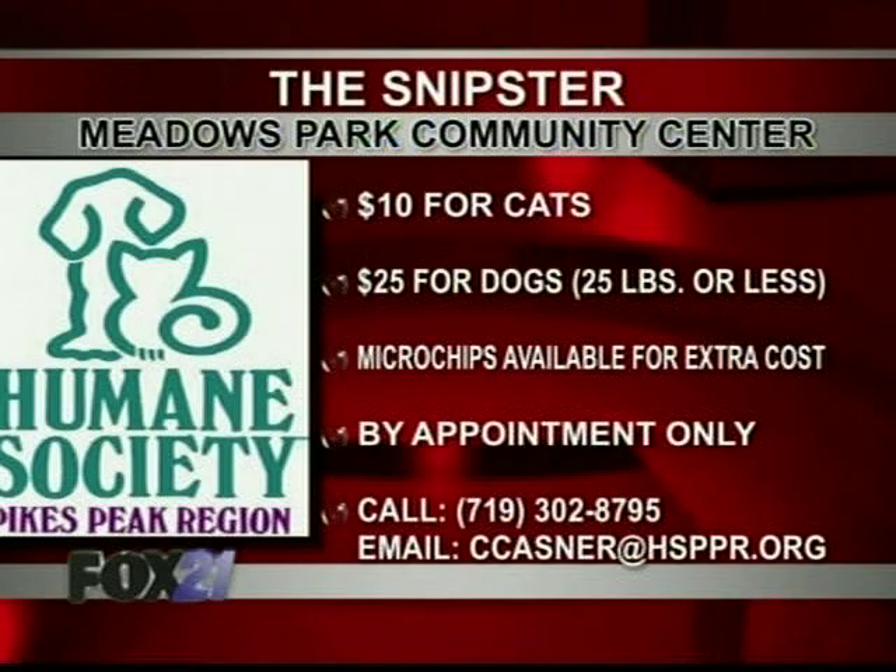We actually have somebody right now waiting for your call. What's the zip code again so people know if they're in that area? 80905 is the zip code that the Meadows Park Community Center is located in.